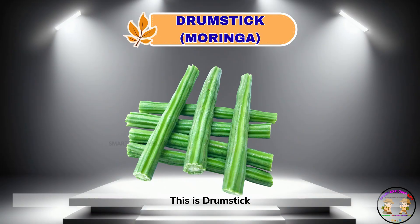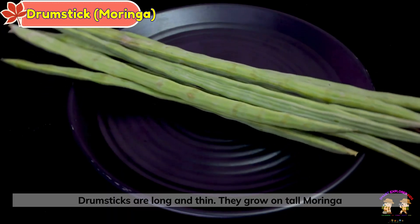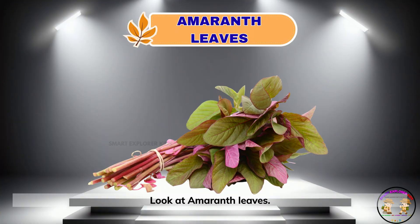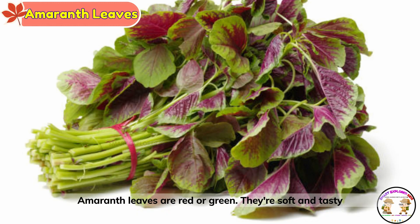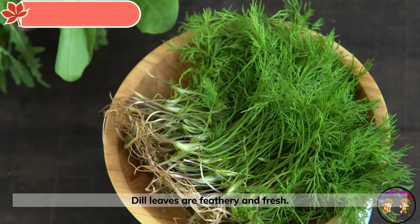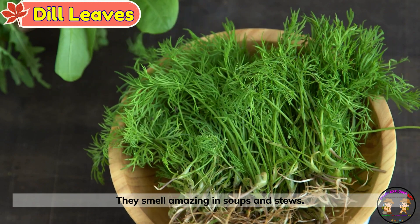This is drumstick. Drumsticks are long and thin. They grow on tall moringa trees. Look at amaranth leaves. Amaranth leaves are red or green. They're soft and tasty in stir-fries. And finally, here comes dill leaves. Dill leaves are feathery and fresh. They smell amazing in soups and stews.